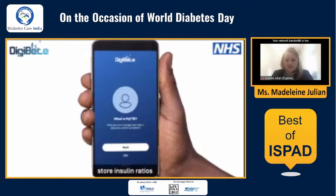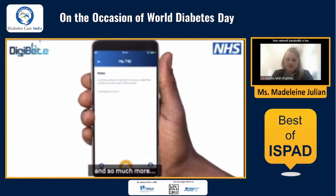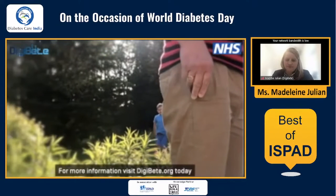Store insulin ratios, school healthcare plans, record future health appointments, and receive ongoing structured education — and so much more. Type 1 care in your pocket. For more information, visit digibeat.org today.